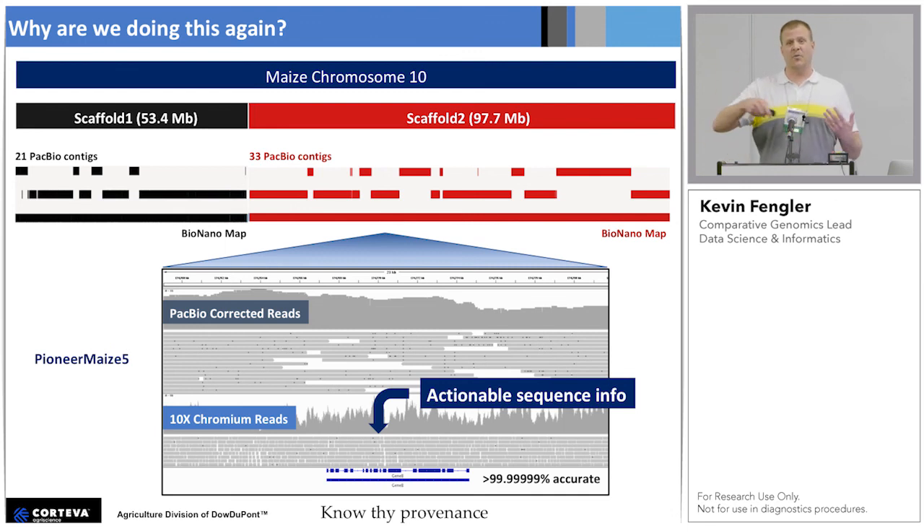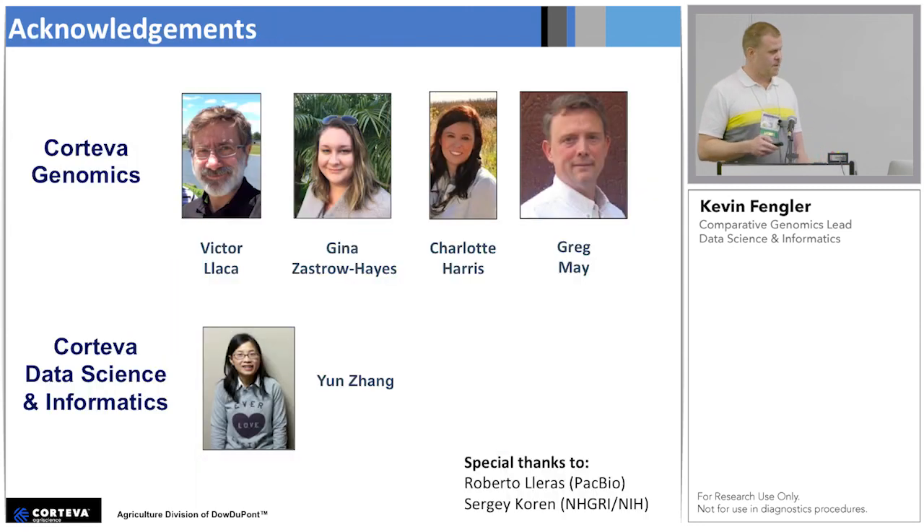To circle back: why are we doing all this work? It's to provide actionable sequence information to researchers that's highly accurate. Another thing I like to do for all my assemblies is align the chromium data and PacBio data back to the final assembly — so if anyone ever comes asking 'is this C right, is this G right?', I can say yes. My real response to how accurate our assemblies are now: it's 100% accurate except for where it's not. You could browse these genomes for megabases and not see any conflicts between the PacBio and chromium data in the assembly. In some small contig where some repeats got integrated, there's some error there — but other than that, we've really come a long way. Thank you.